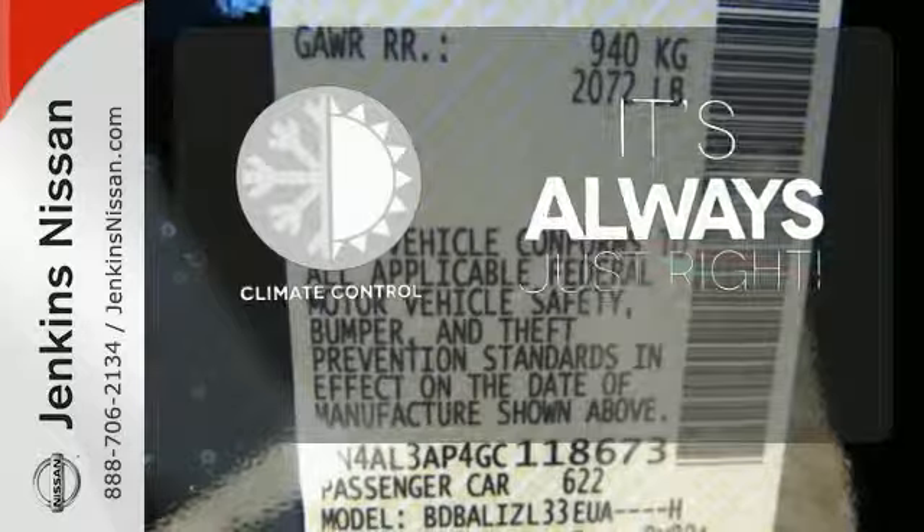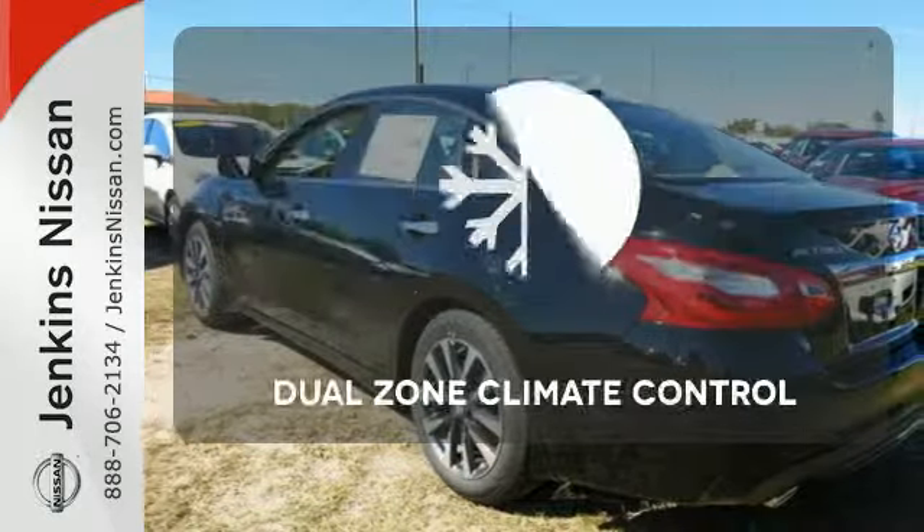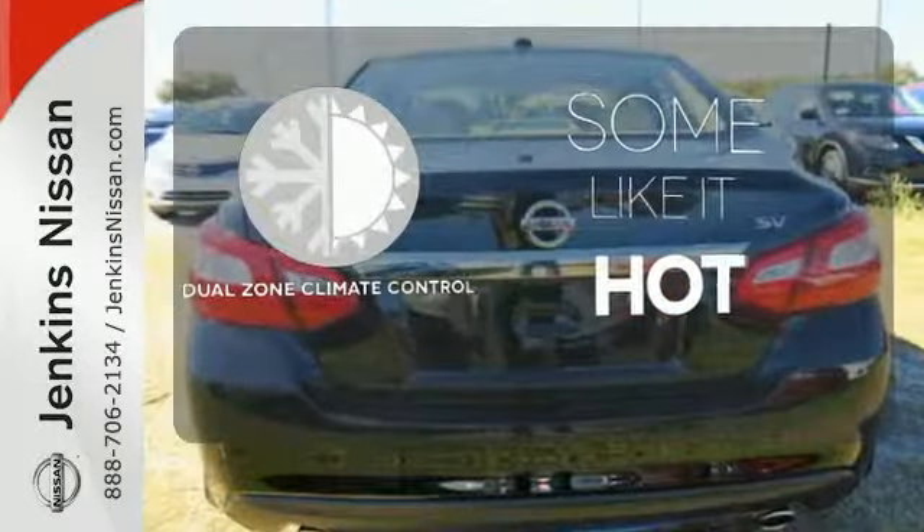Set it and forget it with the climate control. Dual zone climate control lets you and your passenger pick a personal temperature.